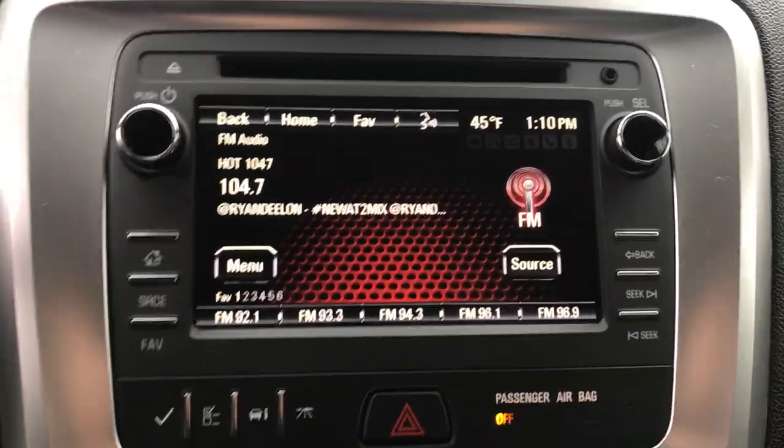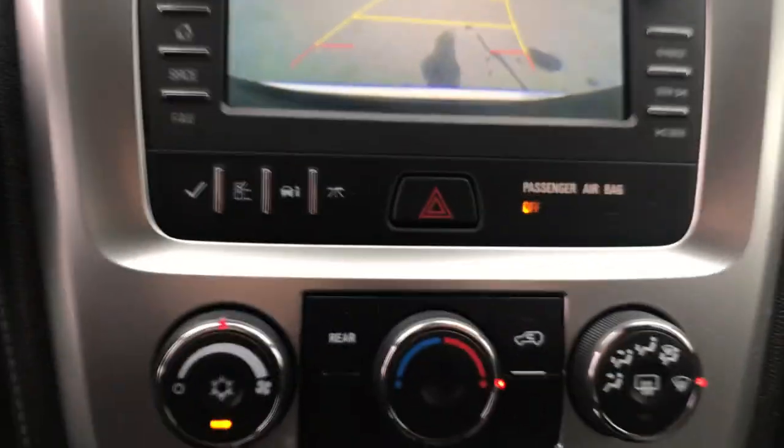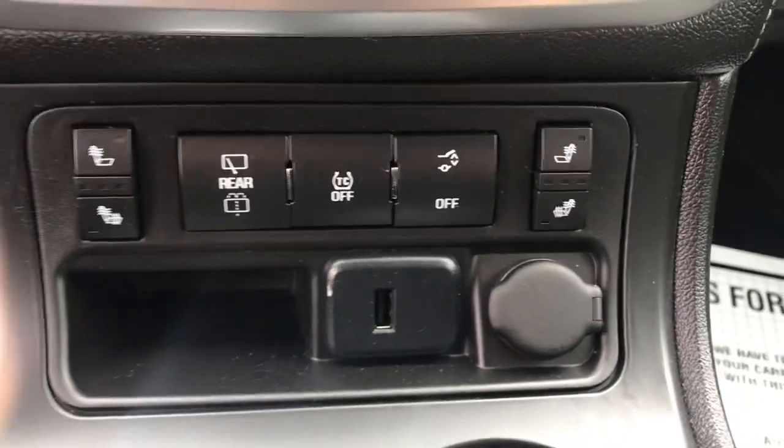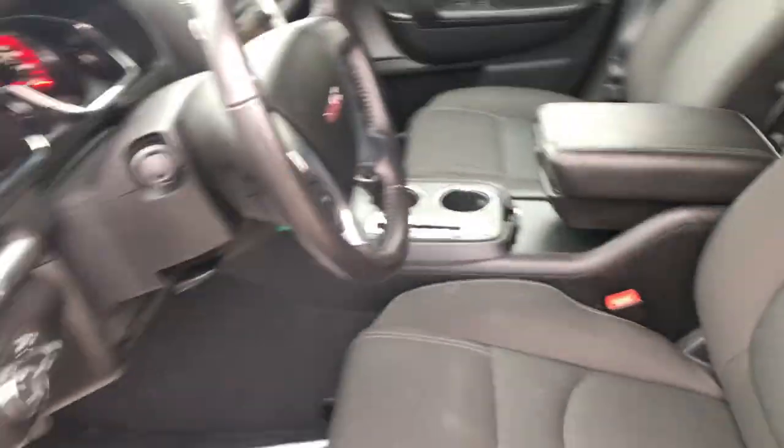Got your center stack here with your infotainment screen, your audio system, as well as your backup camera and your Bluetooth phone. Got your climate controls there. Got heated front seats in this vehicle, as well as a power tailgate, a USB, and a cigarette lighter plug. Shifter there in your center console.